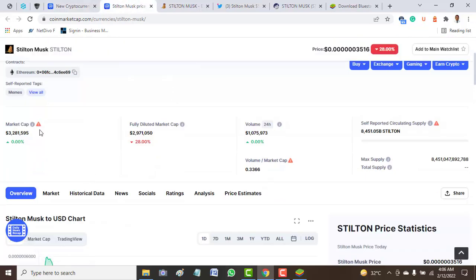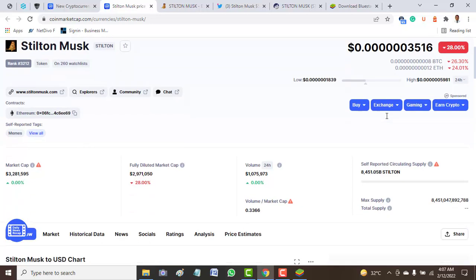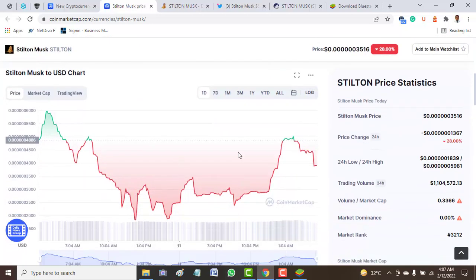The market cap cannot be verified by the CoinMarketCap team, and the fully diluted market cap has reduced by 28 percent. The volume is zero, and the project has not been verified by CoinMarketCap. It has only 260 watchlists and is ranked around 3,212 on the coins listed on CoinMarketCap. The price has gone down 28.0 percent.